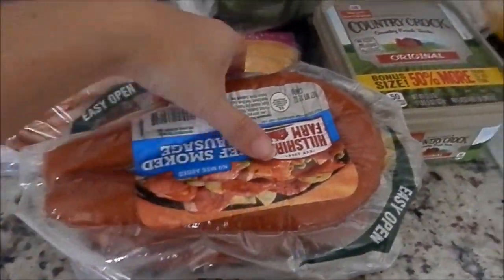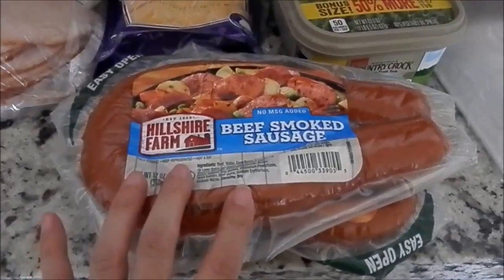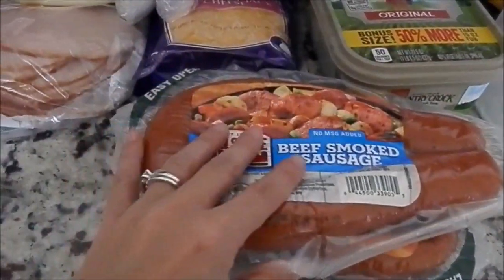So this is the haul right here. I spent about $120. I got two things of these beef smoked sausages — we like to put these on the grill over the weekend.